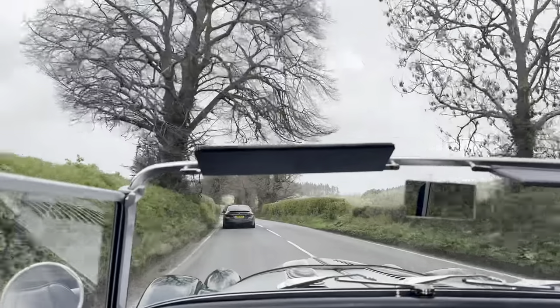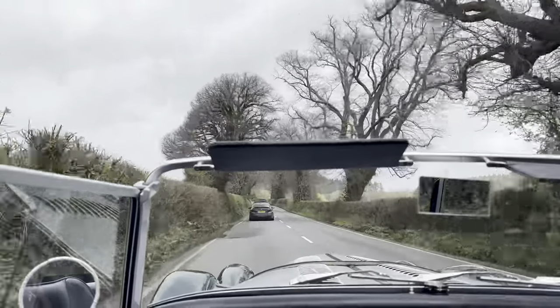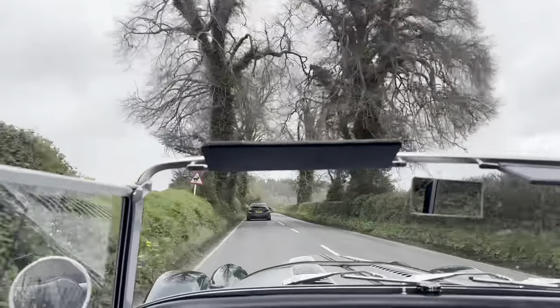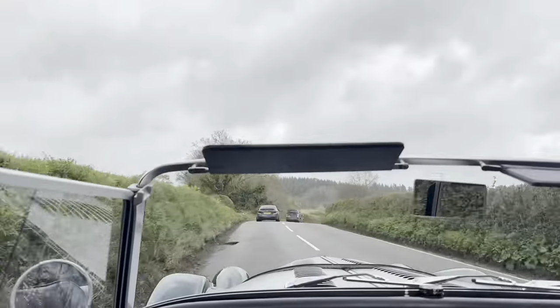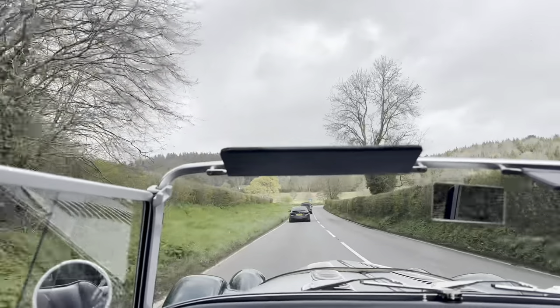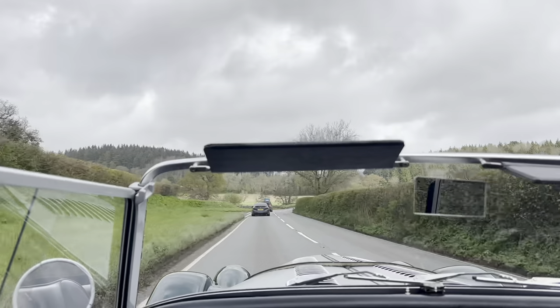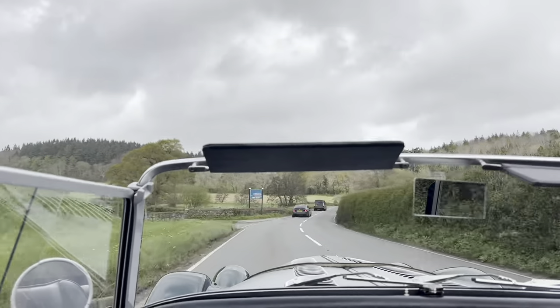I do like the power steering in these — it just makes things a little bit easier. I know there's been a power steering delete on some of the roadsters, but it's not always the best option. Obviously it would give a more racing feel at higher speeds, but it's really hard to do those higher speeds on public roads.